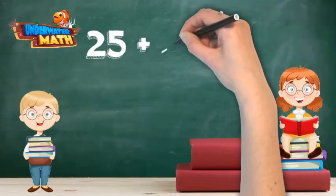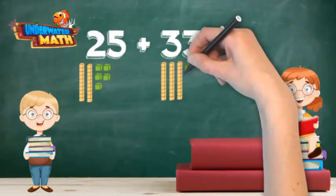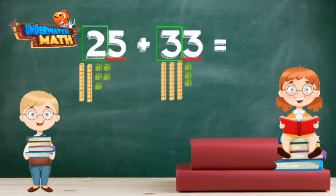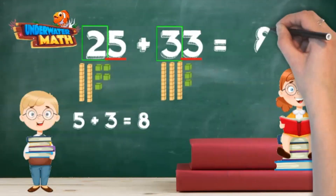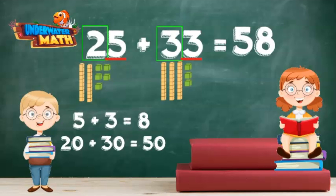Bingo! What is 25 plus 33? This time we have base-10 blocks to help us add. There are two tens in 25 and three tens in 33. There are five ones in 25 and three ones in 33. Let's start with the ones: five plus three is eight. Now the tens: 20 plus 30 is 50. So 25 plus 33 is 58.